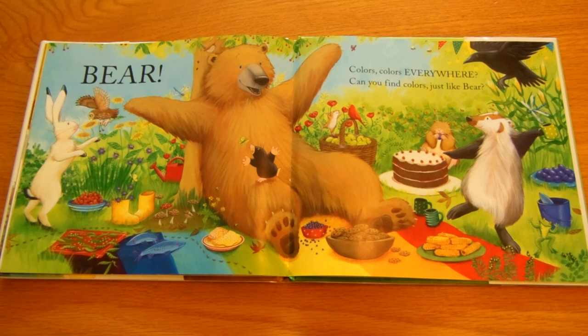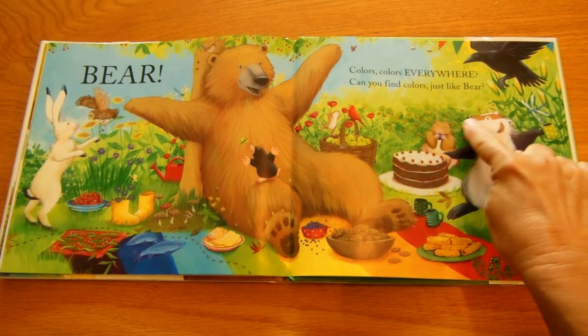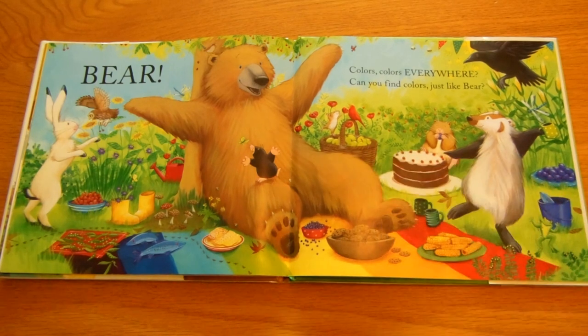We didn't do brown on the last page because it didn't ask us to. Let's see if we can find brown on this page. They talked about the cake and the cookies. And is that a gopher? And the badger's got brown. The basket is brown, there's some brown leaves, and brown mushrooms. The owl is brown, the tree trunk is brown, the bowl is brown, and bear is brown. Good job, you guys!